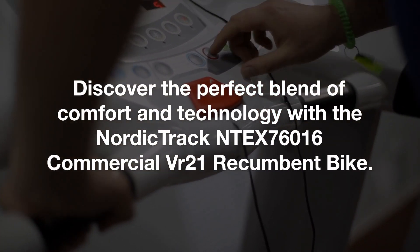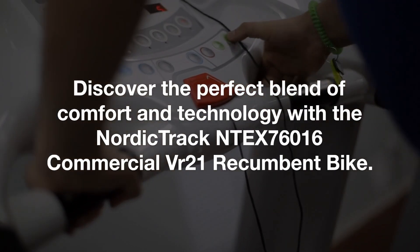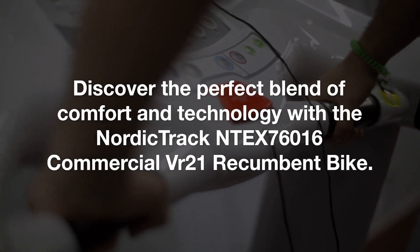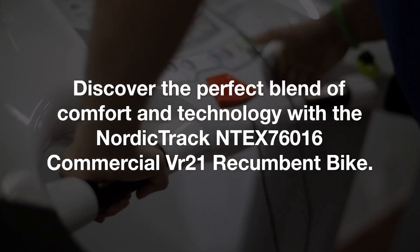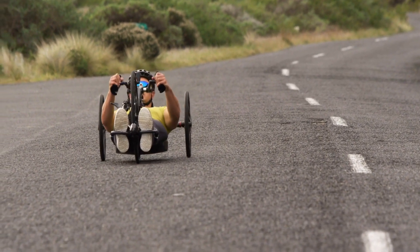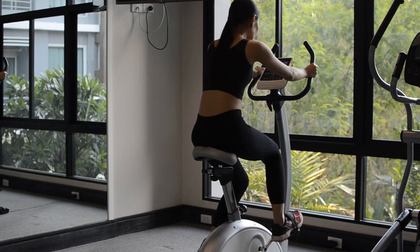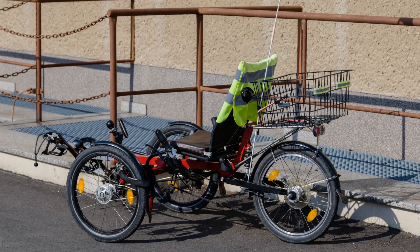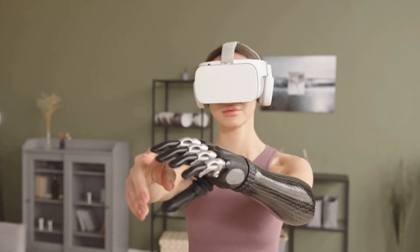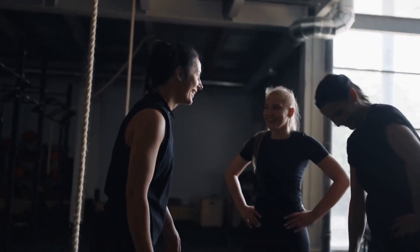Discover the perfect blend of comfort and technology with the NordicTrack NTX 76016 Commercial VR21 Recumbent Bike. Designed for both fitness enthusiasts and those seeking a light commercial-grade workout, this bike is a powerhouse of features wrapped in a sleek, stable frame. Boasting Bluetooth connectivity and iFit capability, the VR21 isn't just a bike — it's a gateway to personalized, professional training. With 32 onboard workouts and a plethora of online options, your fitness journey is limitless.